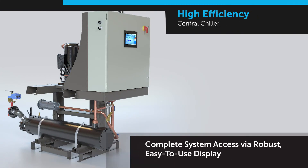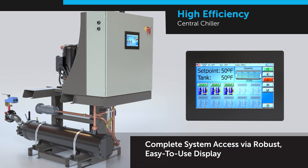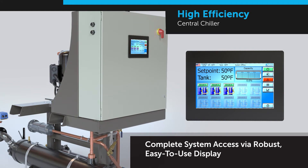At the heart of the master module is an intelligent 10-inch color touchscreen that accurately controls and monitors the entire system from one location. Continuous Ethernet communication between all chillers ensures tank temperatures are accurately maintained.